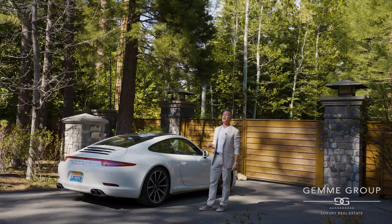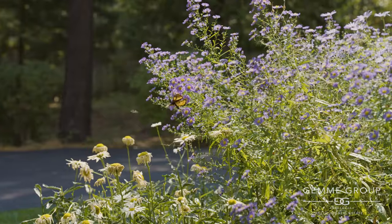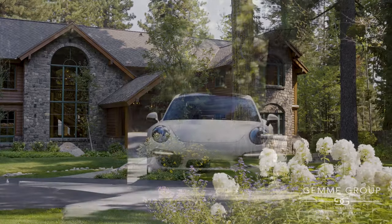Hi, this is David Jem coming to you live from Sotheby's International Realty in beautiful Lake Tahoe. We have a special treat for you today. We're going to preview one of our newest listings at 740 Westlake Boulevard. Get a tour of this lovely estate — follow us.